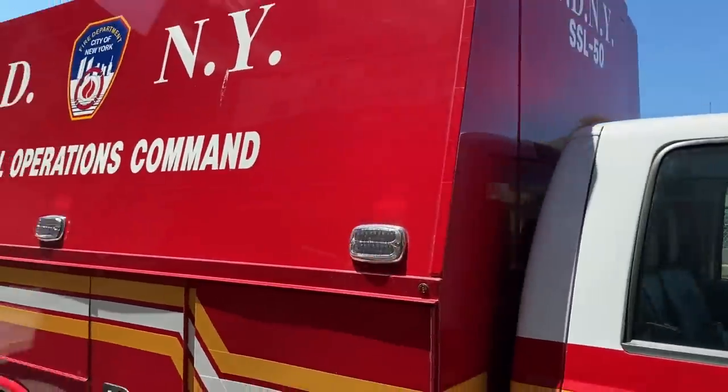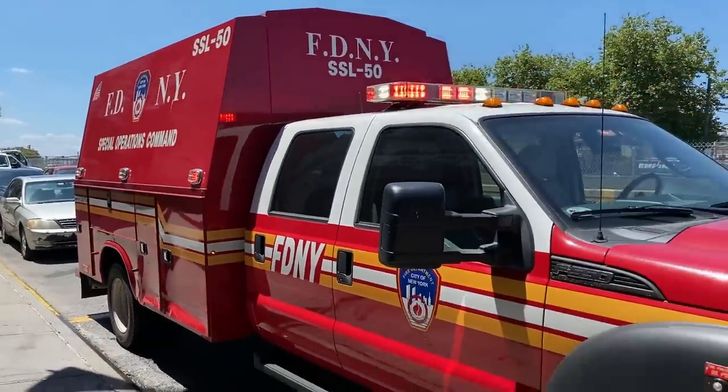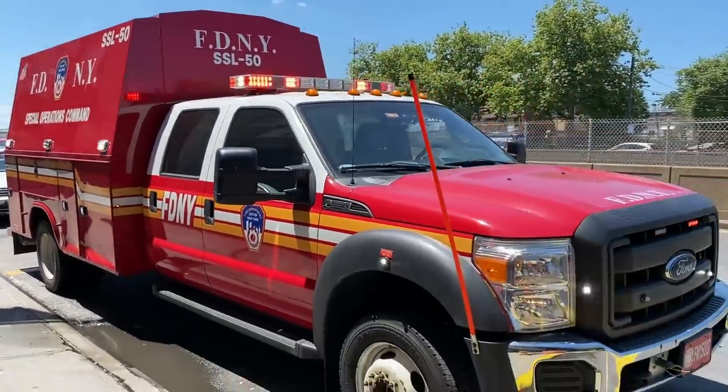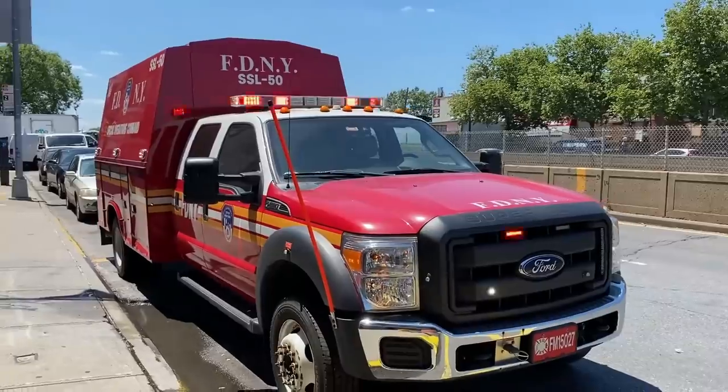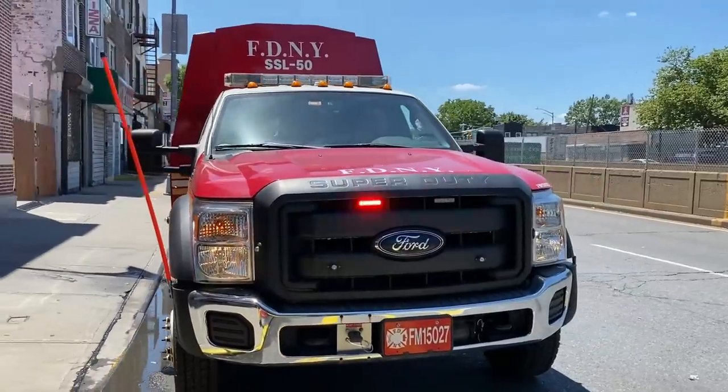I'm going to list some more information about the Sock Support Ladders in the description below. I hope you guys enjoyed this week's Fleet Friday, and we'll see you guys next week. Thanks for watching.